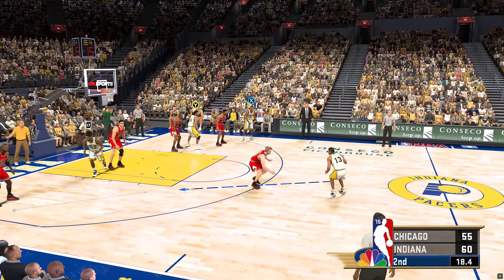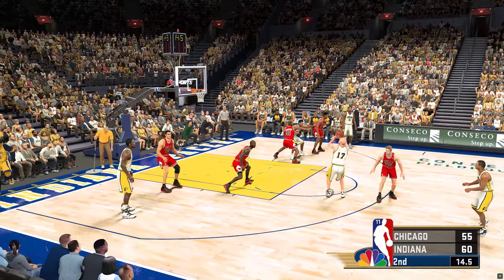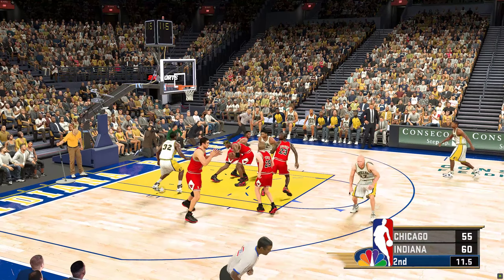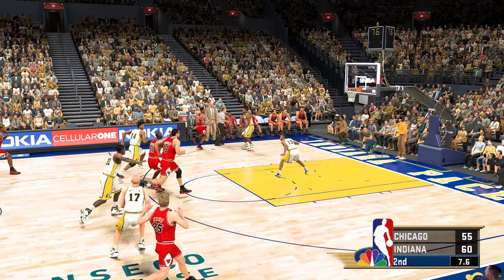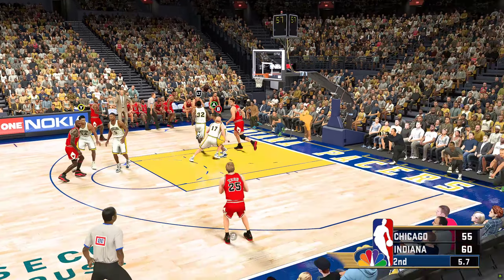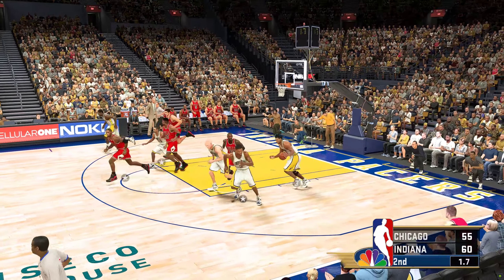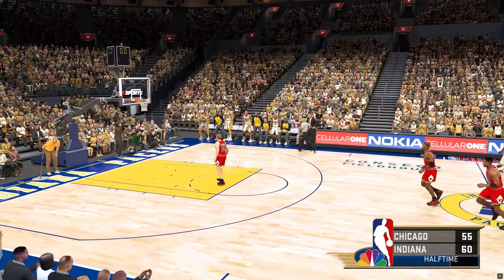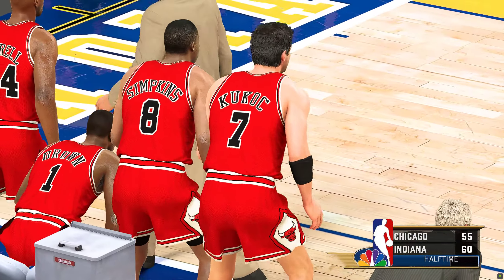Mullins checked in for Miller. The Bulls making a change — Kerr checked in. Jackson dishes to Mullins. Dennis Rodman pulls it in. Rodman's got his third rebound — he's been off his game this quarter, hasn't been able to get a whole lot to go. Kerr's shot — no good. And a pretty tightly contested game here as we end the first half.